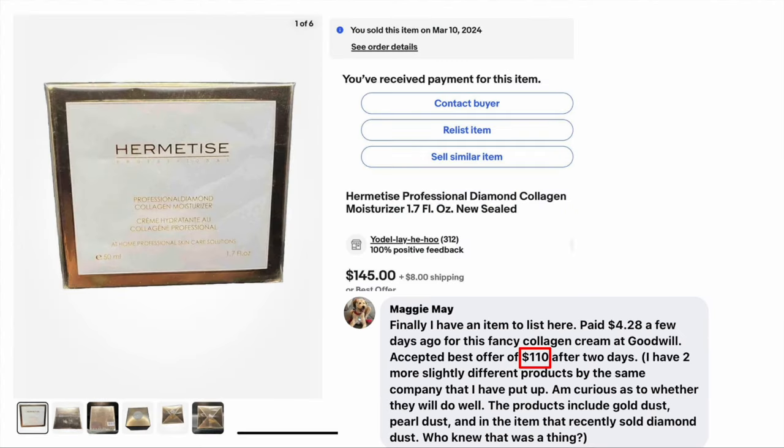Next up is Maggie May, who says, 'Finally, I have an item to list here.' Welcome to the $100 club! She paid $4.28 a few days ago for a fancy collagen cream at Goodwill and accepted a best offer of $110 after two days. She has two more slightly different products by the same company. The products include gold dust, pearl dust, and in the item that recently sold, diamond dust. Who knew this was a thing? Sold for $110, paid $4.28.